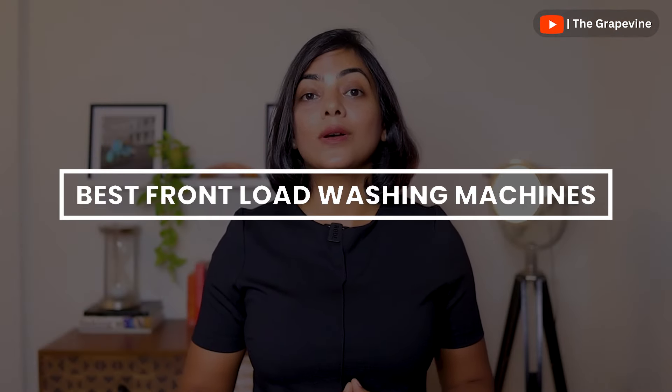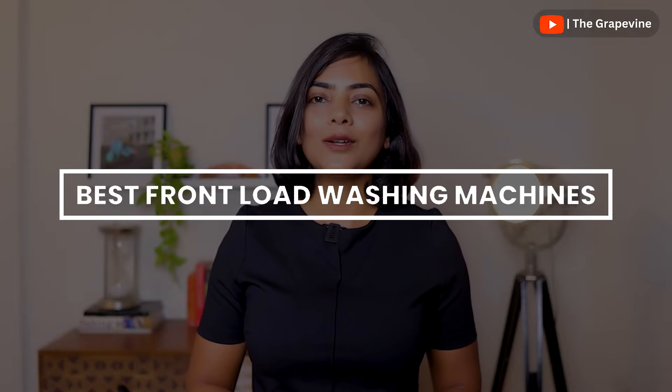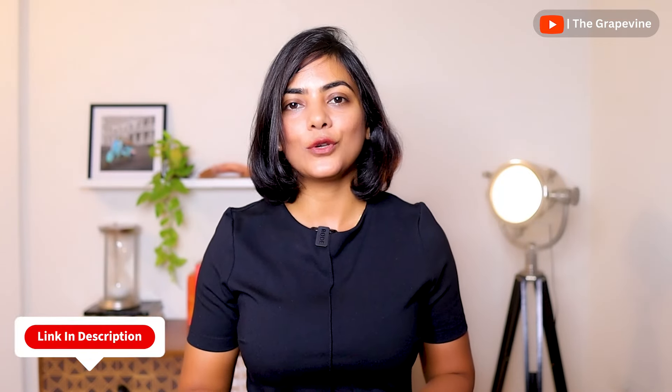Now that we've covered all aspects to consider when selecting a front-load washing machine, let's move on to the top recommendations. There are 5 suggestions — choose based on your budget and key requirements. Pricing fluctuates frequently, so check the latest prices using the links in the description. Money-saving tip: white washing machines of the same model generally cost less than their colored counterparts.